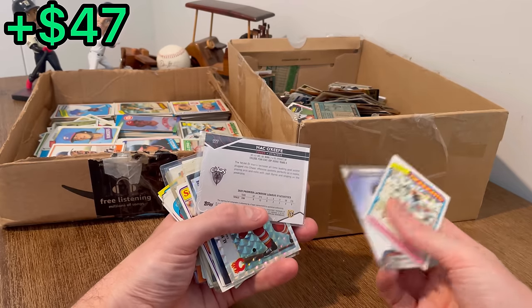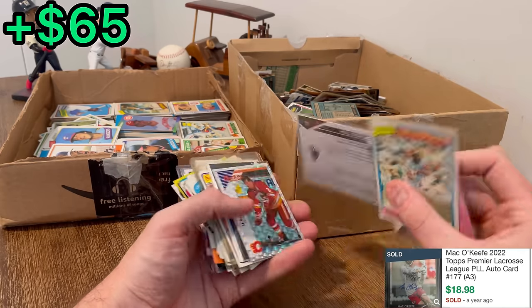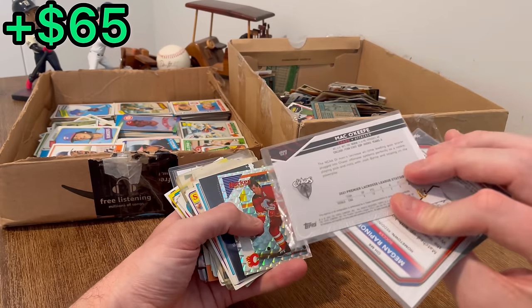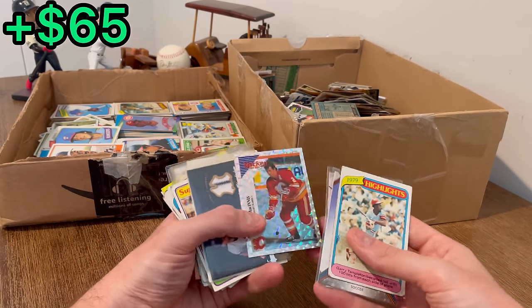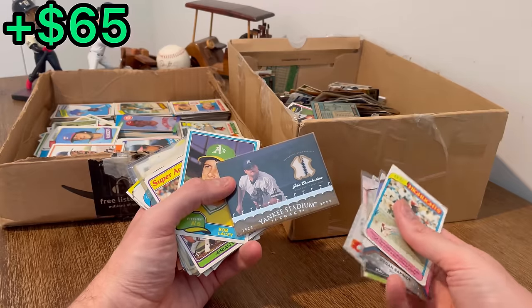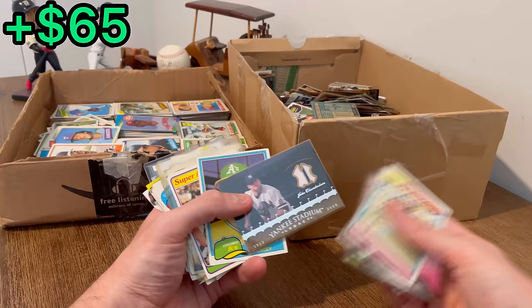I don't even know if scoring a point a game is that big of a deal in lacrosse, but he's averaging a little bit per game — it's pretty impressive. I might have to look that one up. That's a cool hockey sticker, and then we got a patch right behind it — Joba Chamberlain Yankee Stadium Legacy. That's sweet. Let's set that aside for the next overall giveaway.